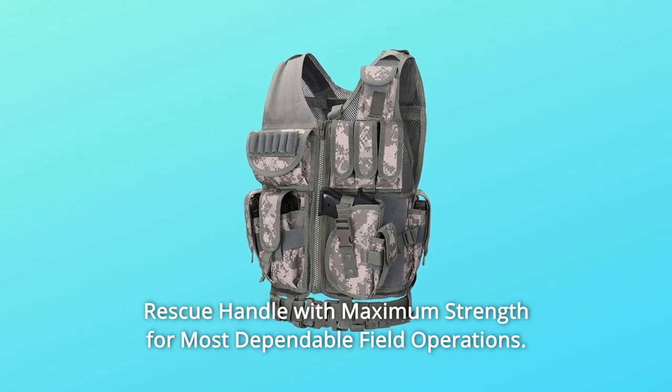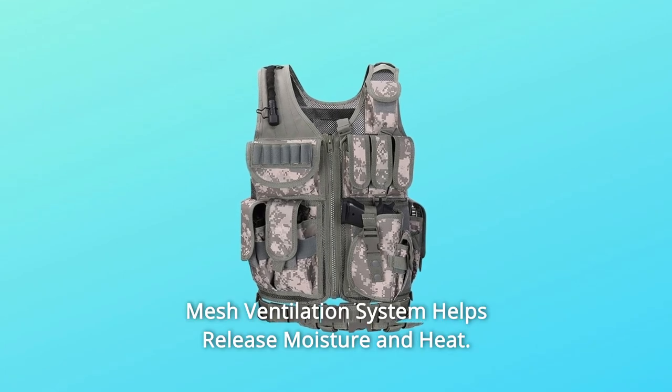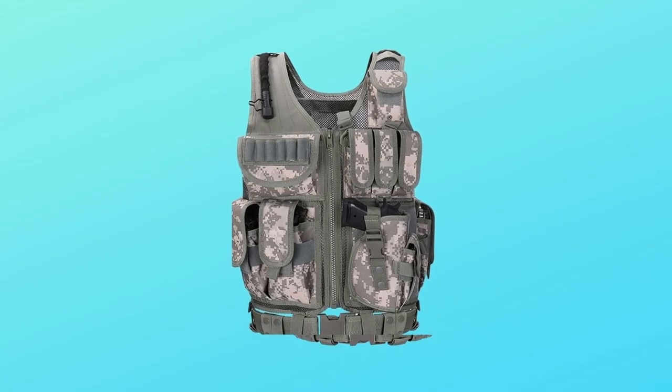Tools and durable rescue handle with maximum strength for the most dependable field operations. Mesh ventilation system helps release moisture and heat.